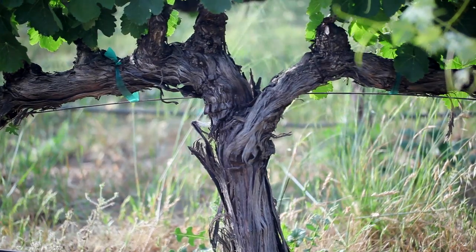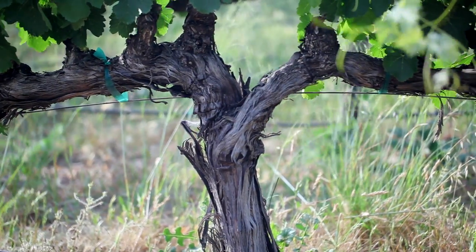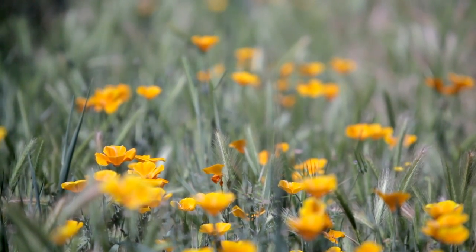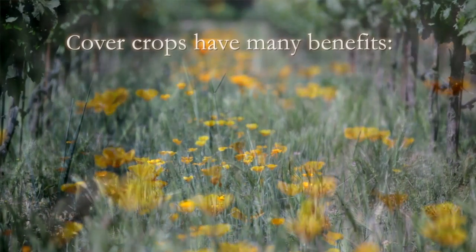Cover crops are going to have a lot of uses, from soil fertility to insectaries to just habitat for insects within the vineyard, and then finally even to protect the soil from the sun.